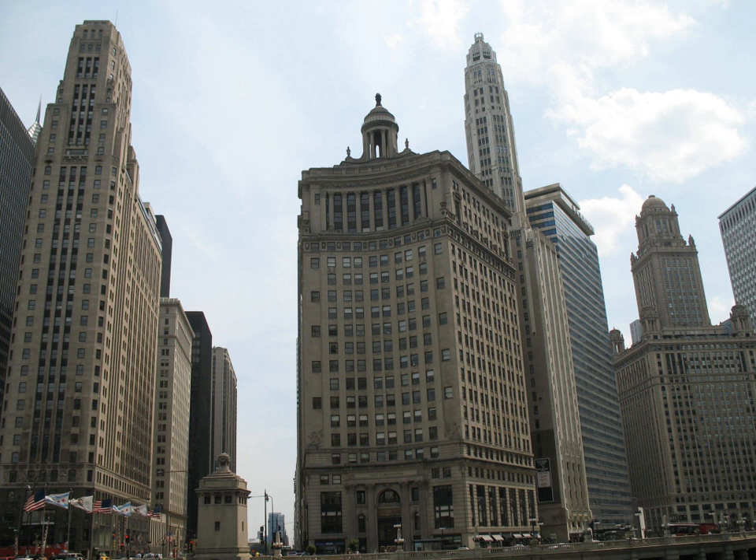The 521-foot-high building is sometimes called the Inverted Spyglass by Chicagoans due to its highly unusual design: an 18-story octagonal tower atop a more conventional 24-story rectangular box. Briefly the tallest building in Chicago at the time of its completion in 1928, it remains the city's most slender high-rise structure at only 100 by 65 feet at its base.